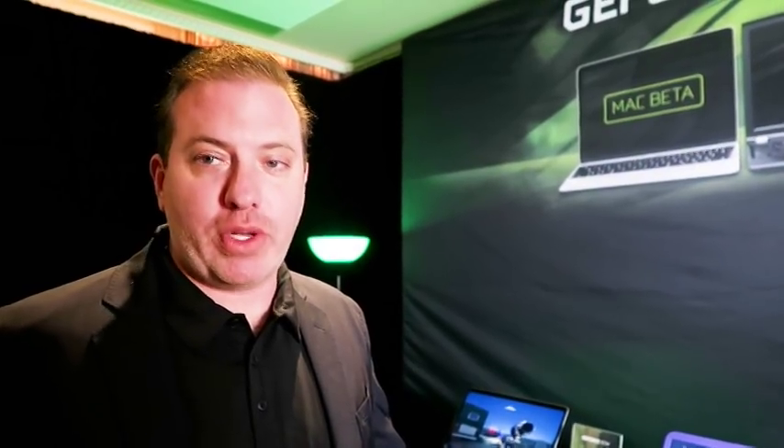Now available for download. Anyone who had access to the Mac beta before can immediately download the PC app and start trying it on their PC. Anyone who hasn't had access to the beta before can sign up on our website for the waitlist. We're going to invite new people each week to participate in the beta, and the great thing is it costs you nothing to participate — it's all free.